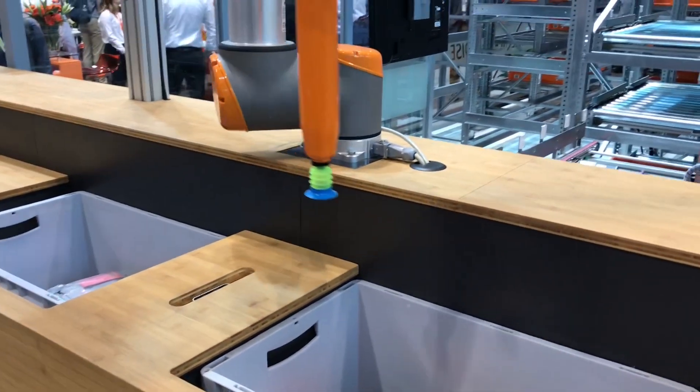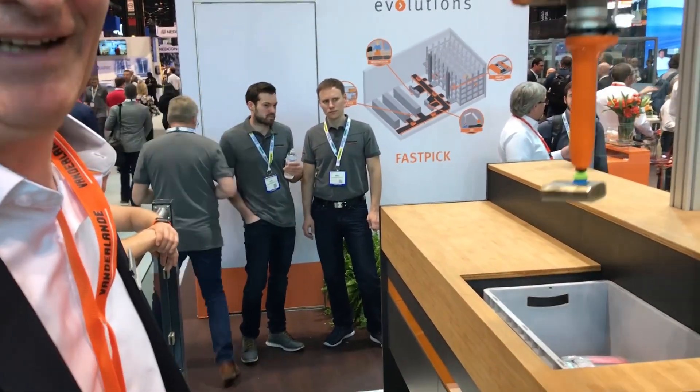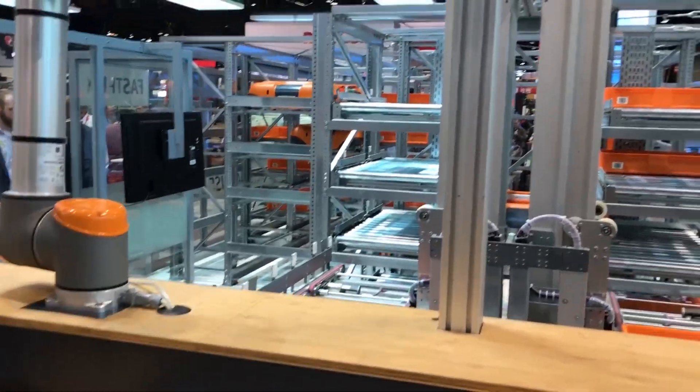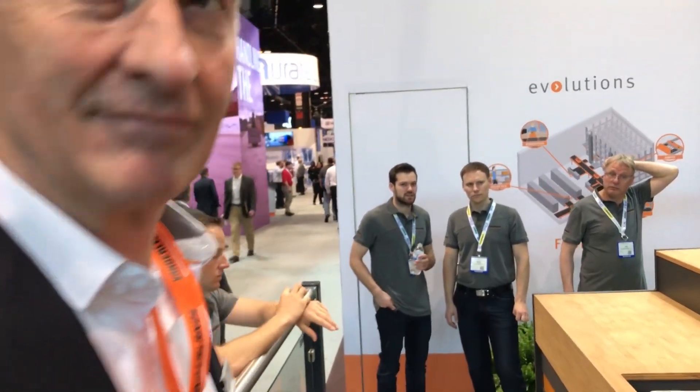Mal Walker here from Logistics Bureau, looking at the Vanderlande robotic picking solution with my friend John. Can you tell me how many picks this can do per hour? It does 600 picks per hour. Because we're standing close it's running at slow speed — normally it can work much faster. The objective is to bring product cases in the right sequence so we can fulfill order demand from a single order. It can also work with the fast pick system behind it as well.